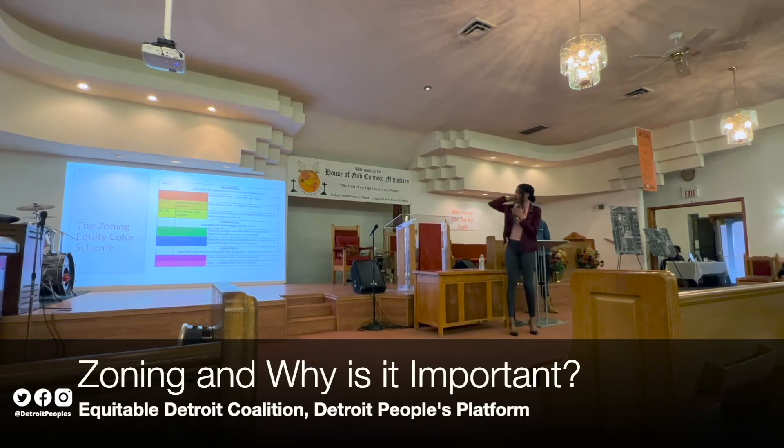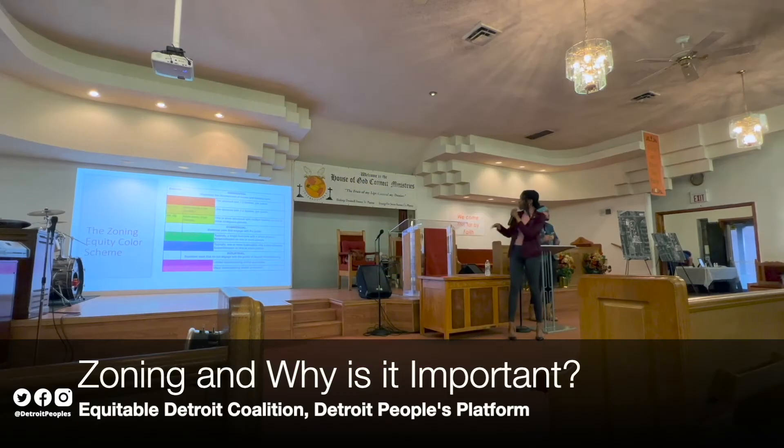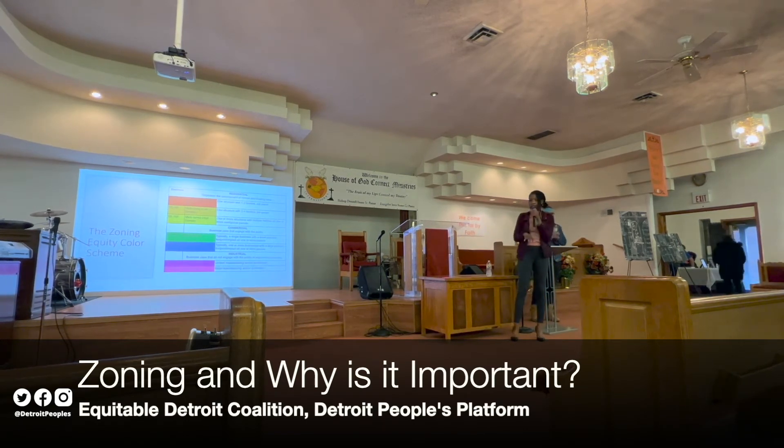I want you to think of the ROYGBIV — red, orange, yellow, green, blue, indigo, violet — and then pink at the very end. Consider red being those uses, R1 and R2, that are the lowest possible impact you can have in the community. R1 and R2 are more than likely the houses that most of us live in. And then M3 to M5 being that very large scale, very intensive, heavy industrial use.